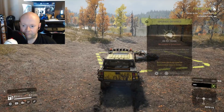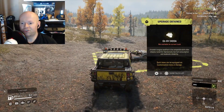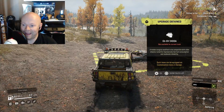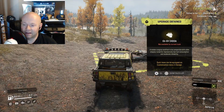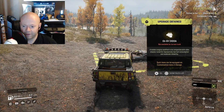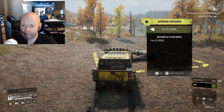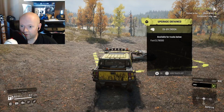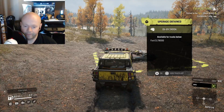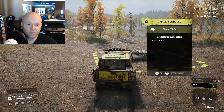What do we got? We got the GB6V2400A. It's a 6 gigabyte, 2400 megahertz speed engine — that was me trying to be funny. And it is for the Ford CLT-9000. So that's it, there's not much else to say.